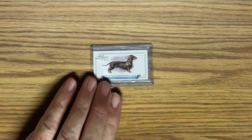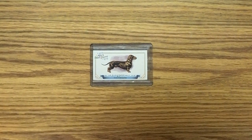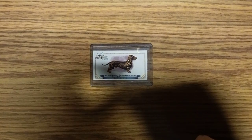This next card is also from Allen and Ginter, but I think it's much, much earlier — let me just see what it says here — 2012.